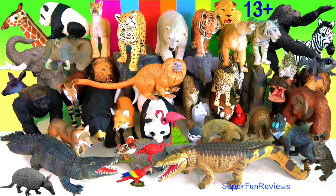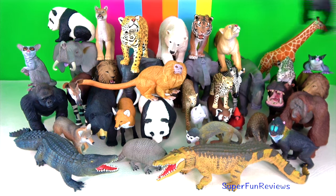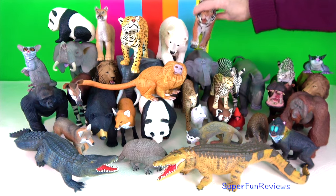Hey guys, it's Kerry. I've got lots of my favourite jumbo animals today. Let me know in the comments below what your favourite animal is.